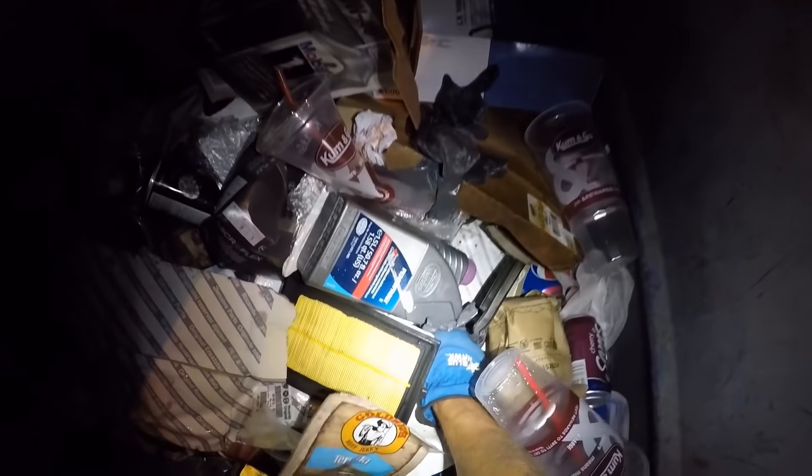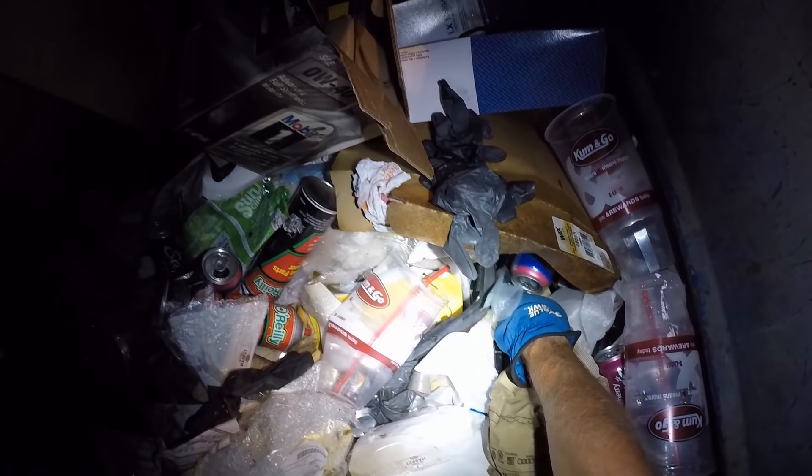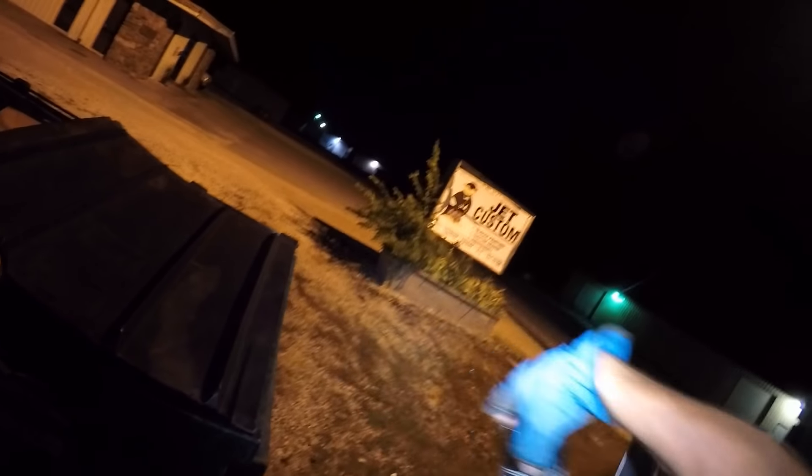This place will throw out some decent scrap bits every now and then — it's a used car lot or an import automotive shop. Unfortunately it rained earlier today so everything's wet. The lid must have been open on that one earlier today.